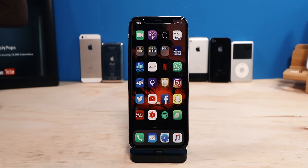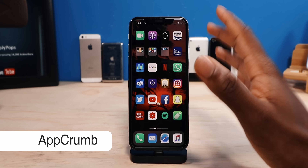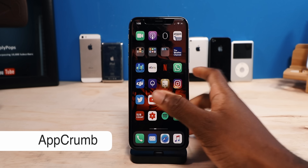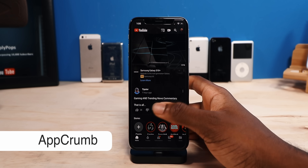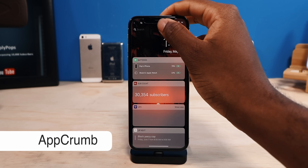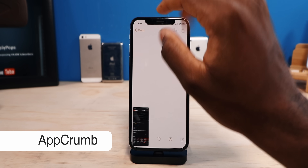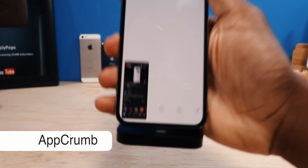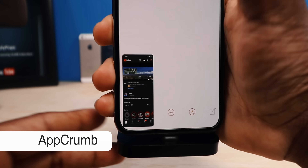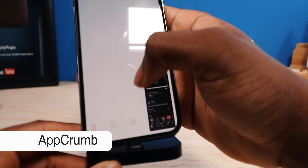Now next up, we have a tweak called App Crumb. Very, very handy. I can see Apple adding something like this in future iOS versions. Let's say you go into YouTube or any application and you want to open up another application. Normally you have a breadcrumb right there, but with App Crumb you can still see the YouTube application on the bottom. You can slide it over if you like, and you can resize it.